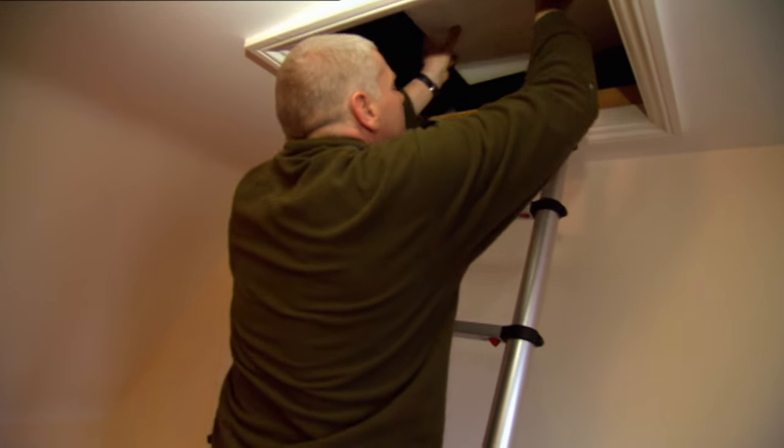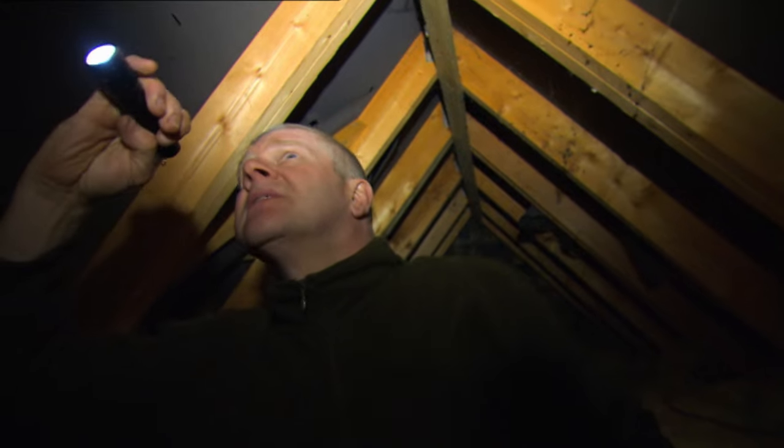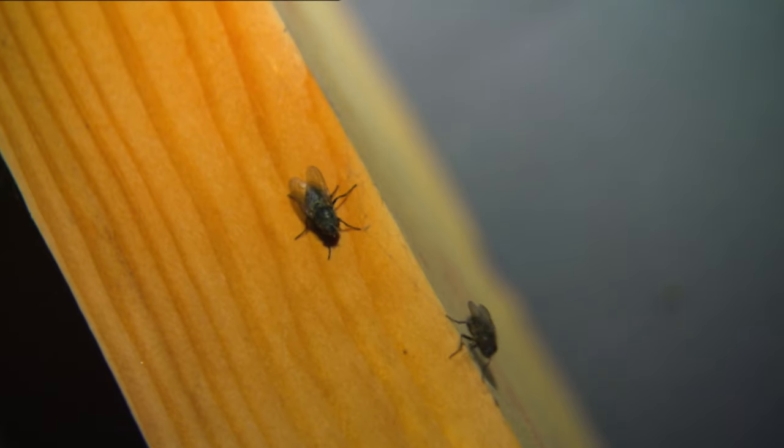The first thing for Dave to do is to have a quick peek in the loft to see the extent of the problem. Plenty of flies.